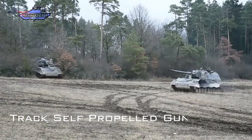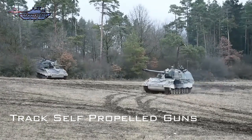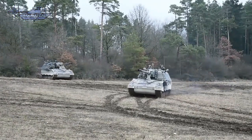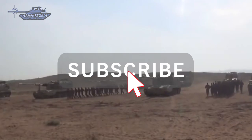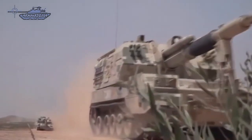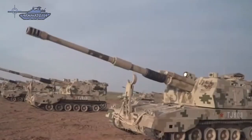Self-propelled guns are mounted on wheeled or tracked chassis. As such, the gun can be maneuvered under its own power, as compared to a towed gun that relies upon a vehicle or other means to be moved on the battlefield. These artillery guns are combat support weapons that provide indirect fire but can also give direct fire when needed.